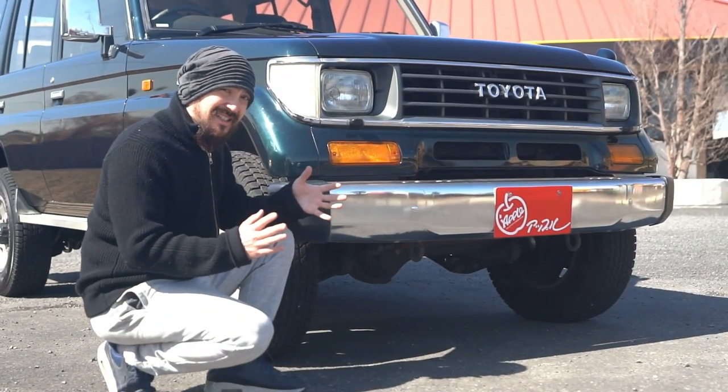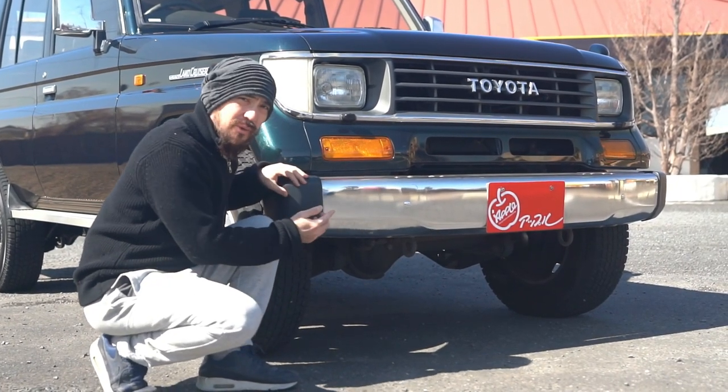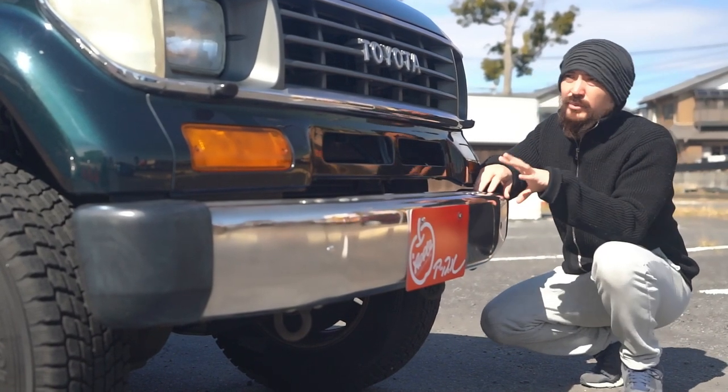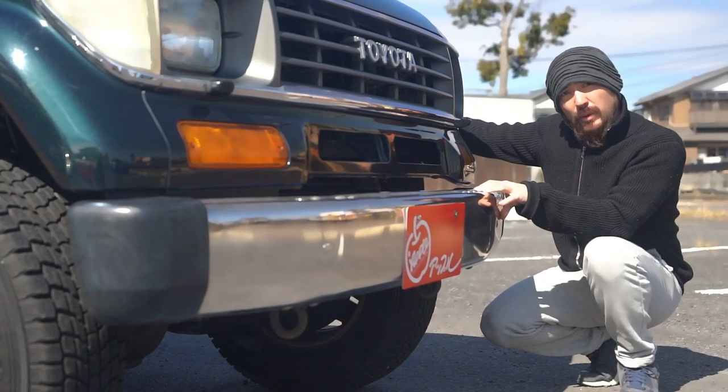Starting with the front, what I really like about this design is that it's mostly rectangular, but you have these soft round edges which really balance it out. For the most part, it's very simple and functional. What stands out the most is probably this aluminum trim, which you have throughout the vehicle — on the sides and in the rear bumper as well.